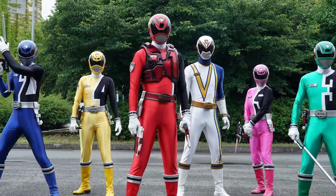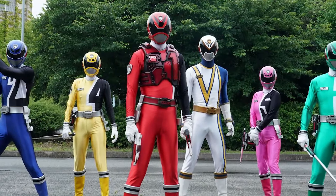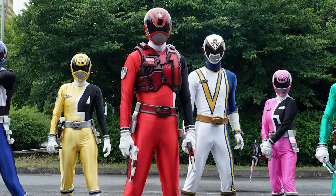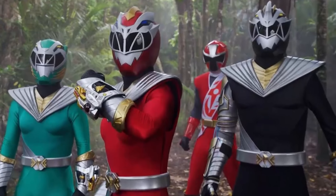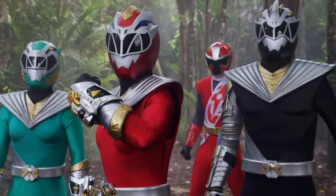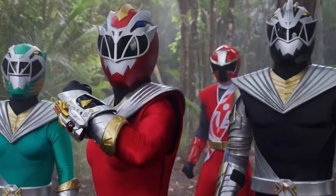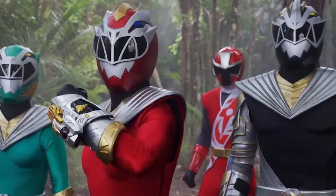One of the most important things in Power Rangers is the theme of each season, as that will define the style of most things. The costumes, the zords, the powers, the transformations, the weapons, and many other things will be driven by the theme.